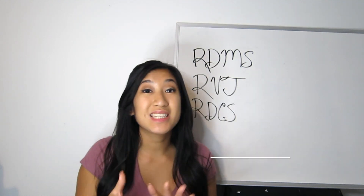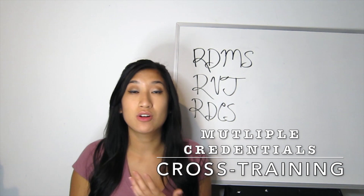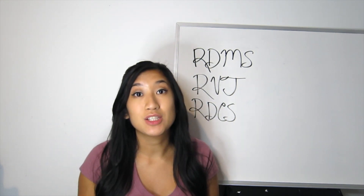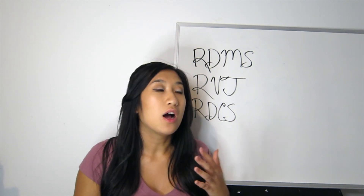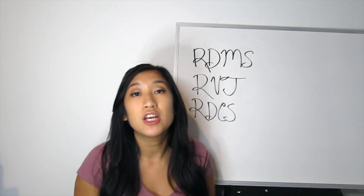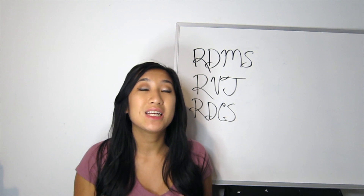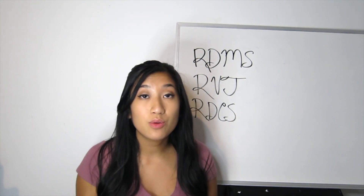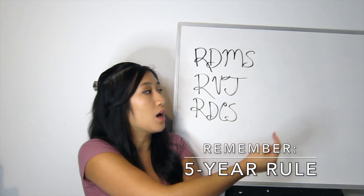You might be asking: can you cross-train in any of these specialties? The answer is yes. To cross-train into a different credentialing or registry, you need certain clinical hours and educational requirements. As long as you can show clinical competency in performing those different ultrasound exams, you should be able to cross-train into any of them.